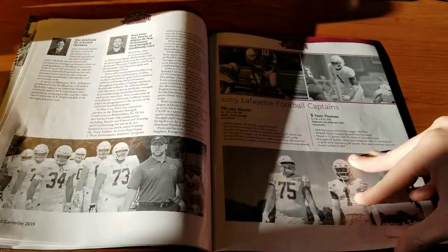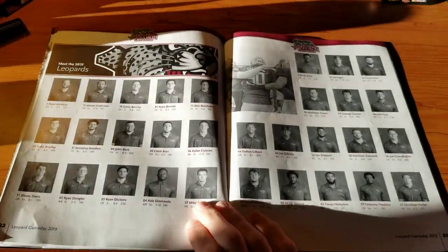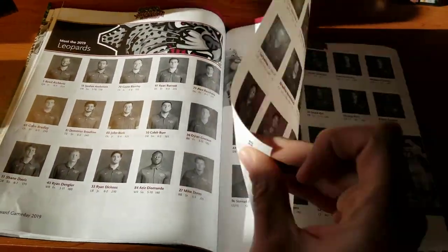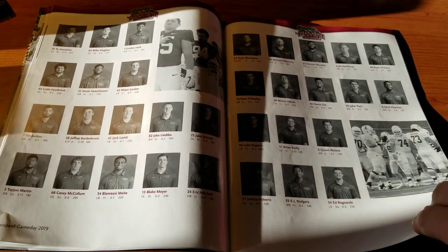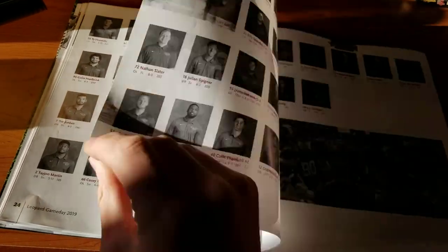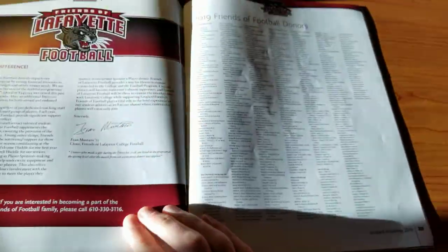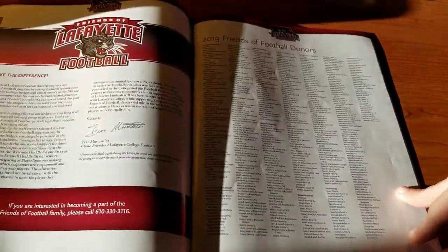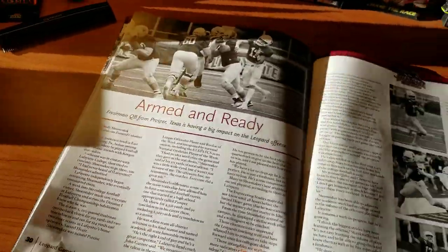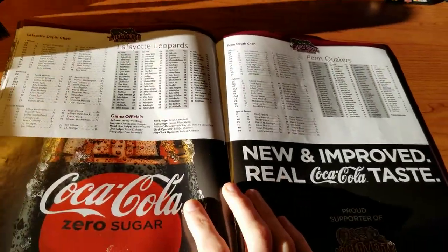Now we're getting into the player captains, then ads. Here's your full roster — not the full thing on this page, but it continues, with some added pictures of the team as well. Why are these pages so hard to flip? Then friends of football donors and an article. Most of the pictures, besides the ads, seem to be in black and white.